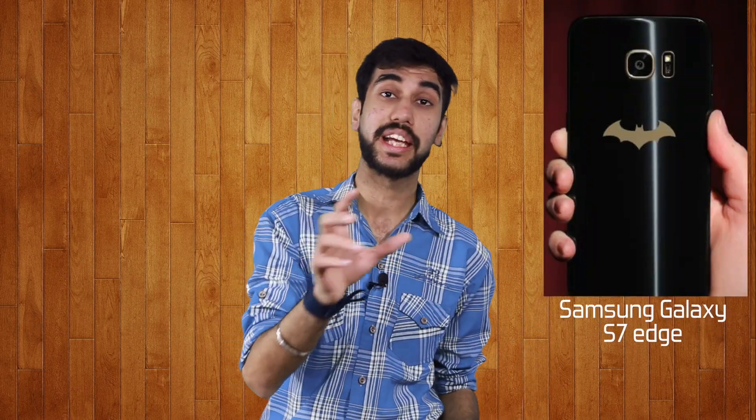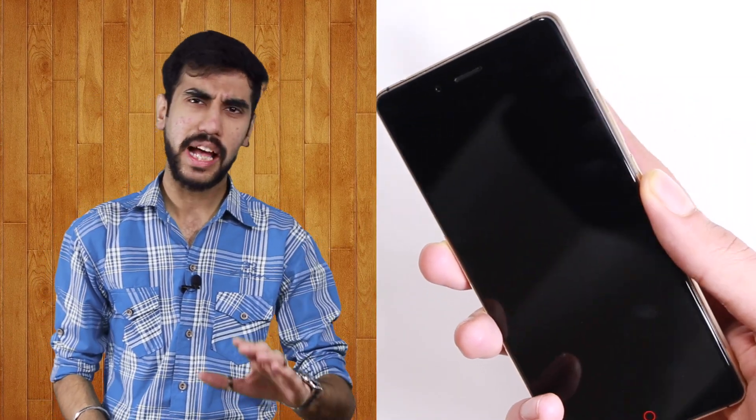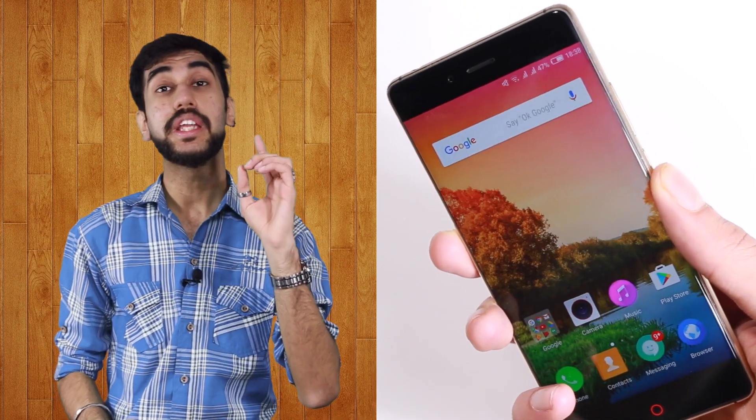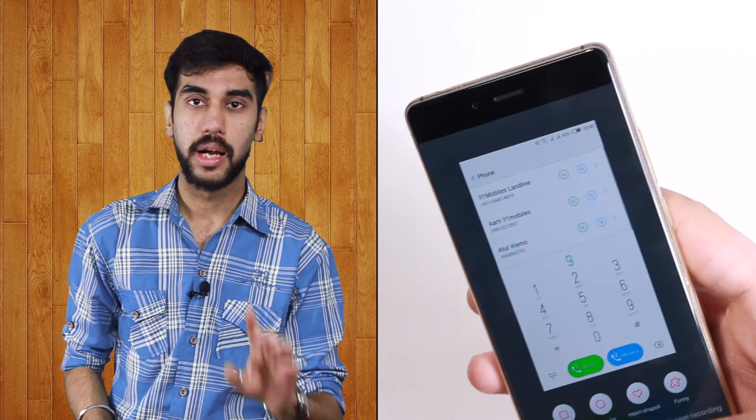It uses standard materials like glass and metal, but the execution is excellent. In my opinion, it is as good looking as the Batman edition of the Samsung Galaxy S7 Edge. The back is very premium — look at the attention to detail: you get a coloured rim around the camera lens, and this is probably the only smartphone where the antenna bands on the back look rather elegant. The fingerprint scanner on the back is very fast — not as fast as the OnePlus 3T but gets the job done. It can take selfies, unlock screens, unlock apps, and click screenshots — a feature you should turn off because it's very annoying.